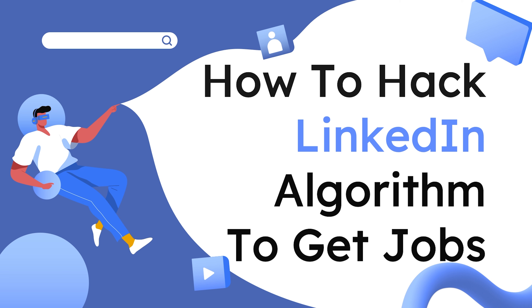Today, in this video, we'll be seeing how to optimize your profile on LinkedIn such that LinkedIn recruiters approach you for a role which you are looking for. So without further delay, let's get started.